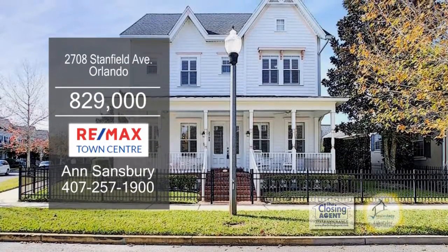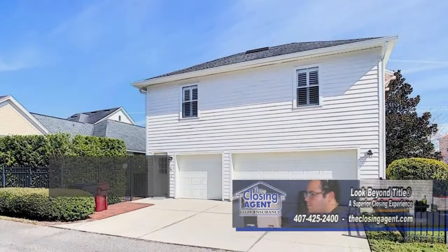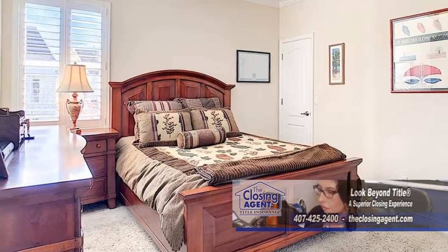This two-story home is located in the newest section of Baldwin Park in Orlando. The property includes a private entrance apartment over the garage. The main house has four bedrooms and three and a half baths.